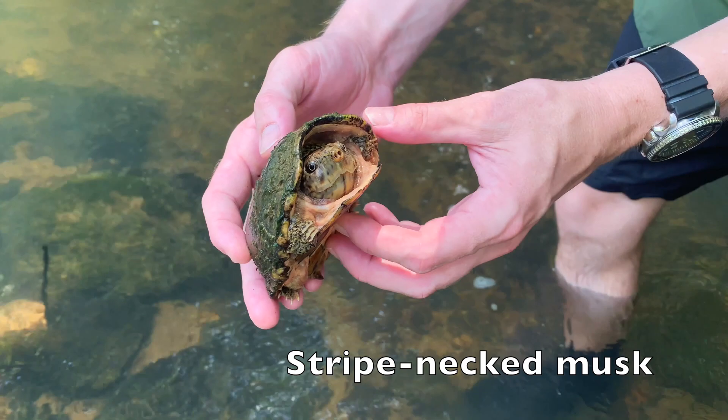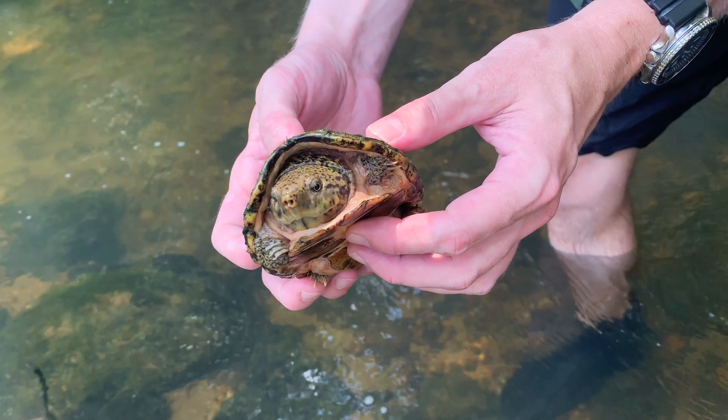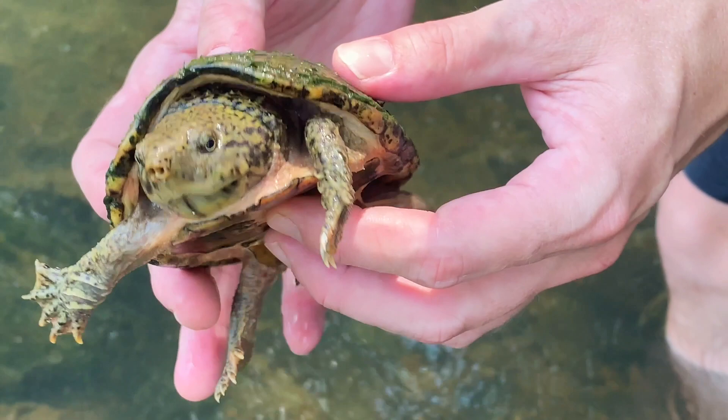The Stripe Neck musk turtle is gorgeous — one of the most beautiful musk turtles there is. The main thing that keeps them from being almost the perfect musk turtle is they just need cooler, cleaner water. Where they're from is basically like little cool trout streams, so the water has to have some flow to it and has to be on the cooler end — if you keep it at like 80 degrees it's going to be too warm for them. But they're gorgeous turtles, appearance-wise the neatest looking of all the Sternotherus.